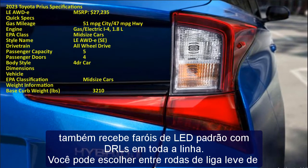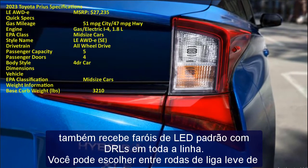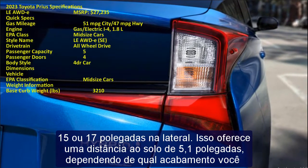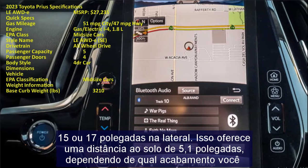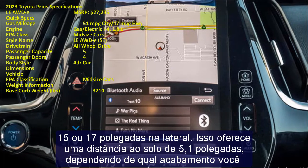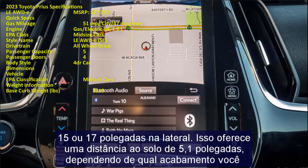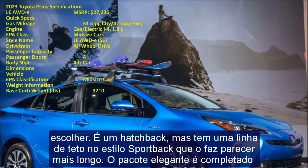You can choose from either 15-inch or 17-inch alloy wheels, giving you a ground clearance of 5.1 inches depending on which trim you choose. It is a hatchback, but it has a sportback-style roofline that makes it appear longer. The stylish package is completed by bi-LED combination tail lamps and a color-coordinated rear spoiler.